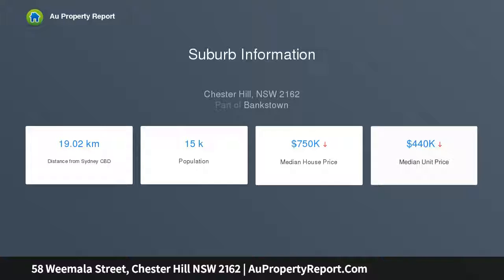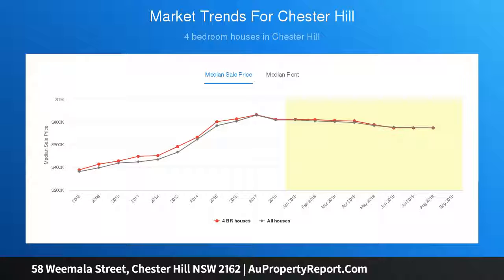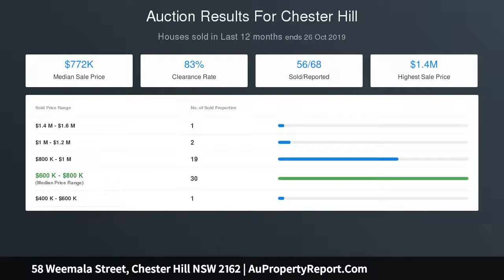Within walking distance to Chester Square Shopping Centre and train station, the home comprises two bedrooms with built-ins. There is an enormous family room where one or two additional bedrooms could be created. There is also a spacious open lounge and dining room with access to the large family room.